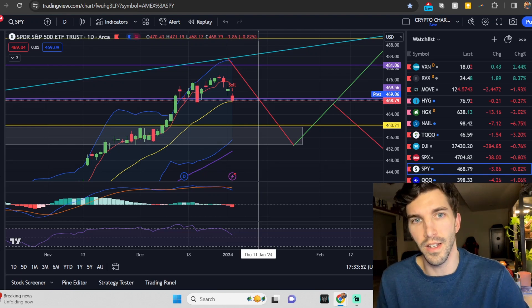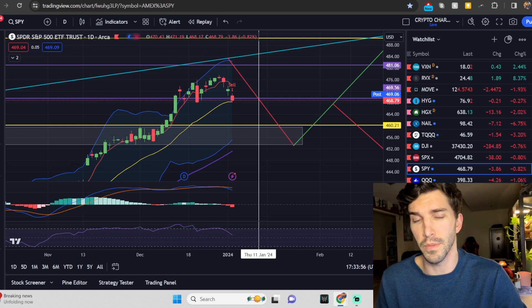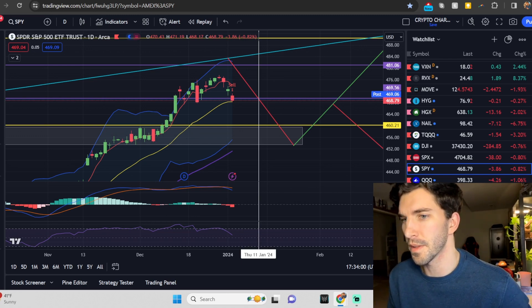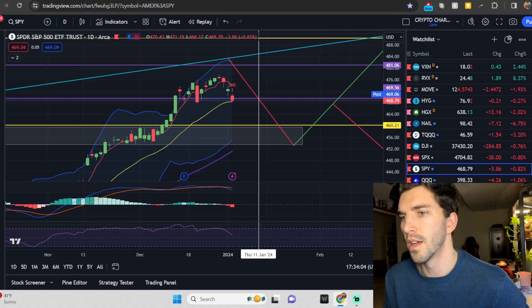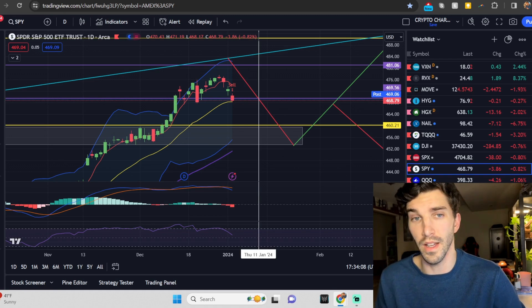The FOMC Minutes did come out today, and it looks like they're doing exactly what they told us — 75 basis points — which caused a little bit of a bounce in the TLT. We want to pay attention to that and see if those yields rise a little bit more before this inflation report coming out on Thursday, January 11th.